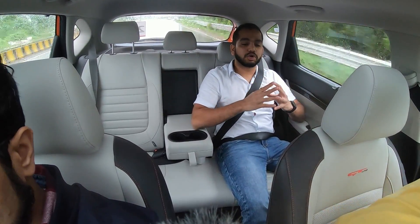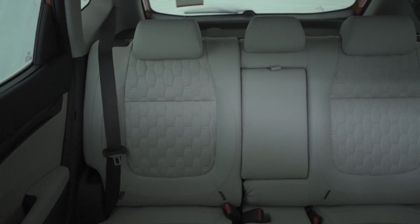We will talk about the backseat comfort in this SUV. The variant we have is the 1.4L turbocharged petrol which comes with a 6-speed manual gearbox. This is the GTX Plus variant of the Kia Seltos.